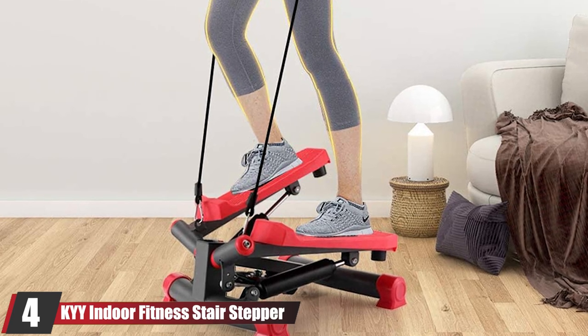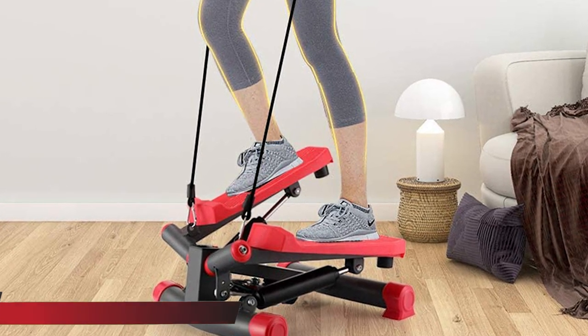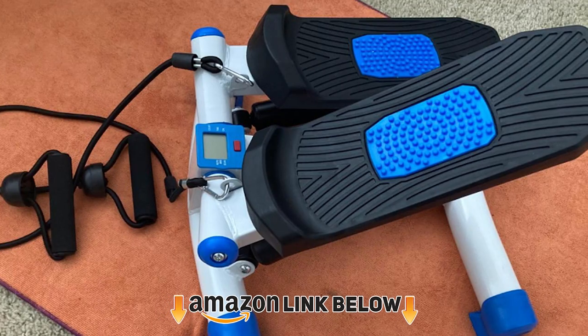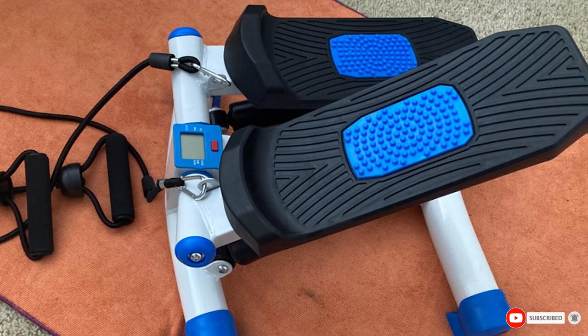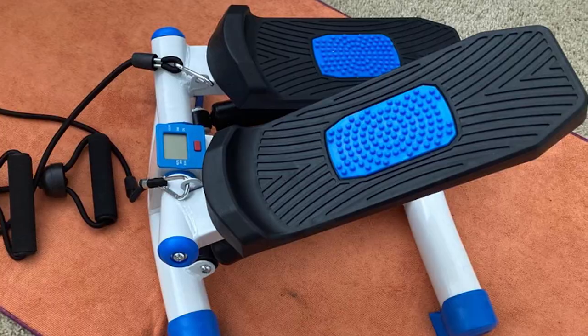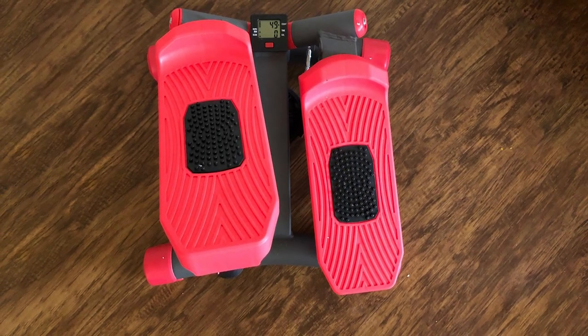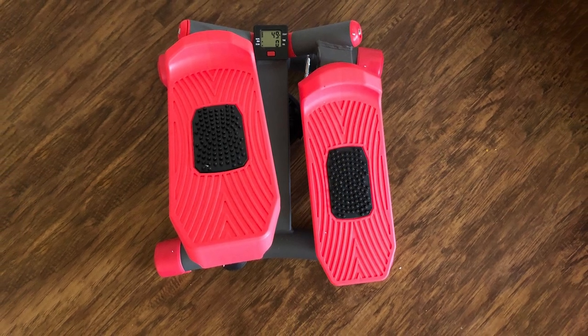Next at number four we have the Kai Indoor Fitness Stair Stepper. With heavy-duty steel construction, twisting motion, and a clear LCD, the Kai is a great option for anyone looking for a mini stepper that is durable, ergonomically designed, and capable of catapulting you towards your fitness goals. The Kai mini stepper even comes with resistance bands for those who fancy working their upper body as well.